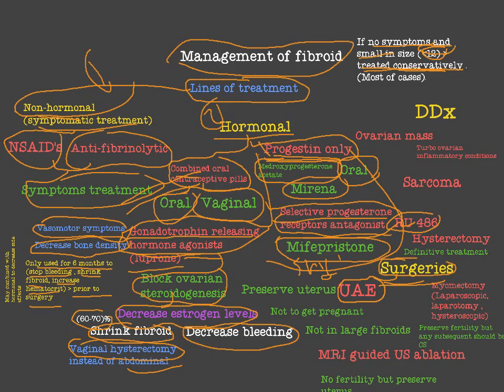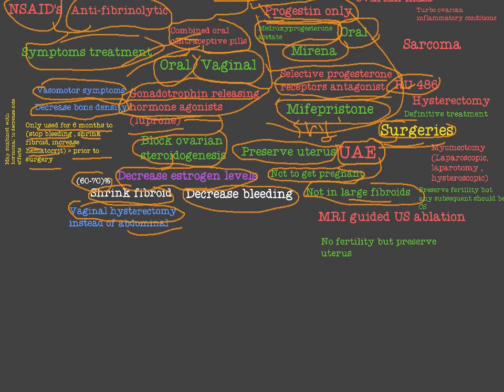UAE may need to be applied multiple times. It preserves the uterus, but it is advised not to get pregnant afterwards. It is not used in large fibroids or parasitic fibroids, because parasitic fibroids receive their blood supply from the mesentery and abdominal structures — not from the uterus — so UAE provides no benefit for those. It is used only for small fibroids.